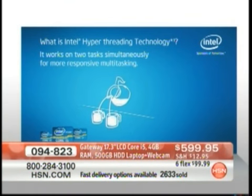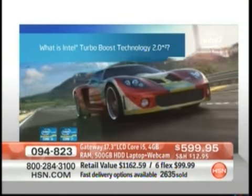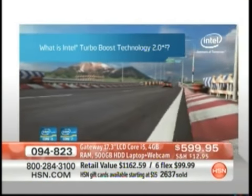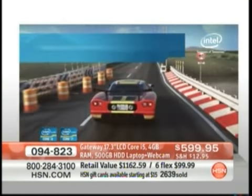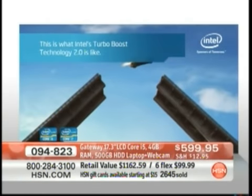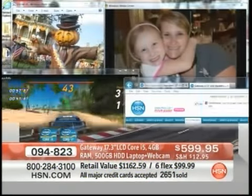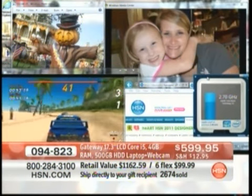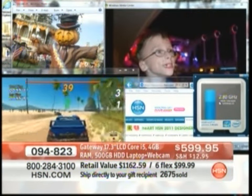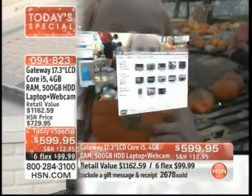It also has Turbo Boost built in — your computer has that extra gear. When you're doing everyday computing you're ready to go, but when you need the extra boost of power, the computer kicks in with Turbo Boost, giving you another 25% more speed. We have never seen this before. I've got my little Turbo Boost monitor right here — it tells me when I'm kicking into turbo speed, with all these other programs running in the background.